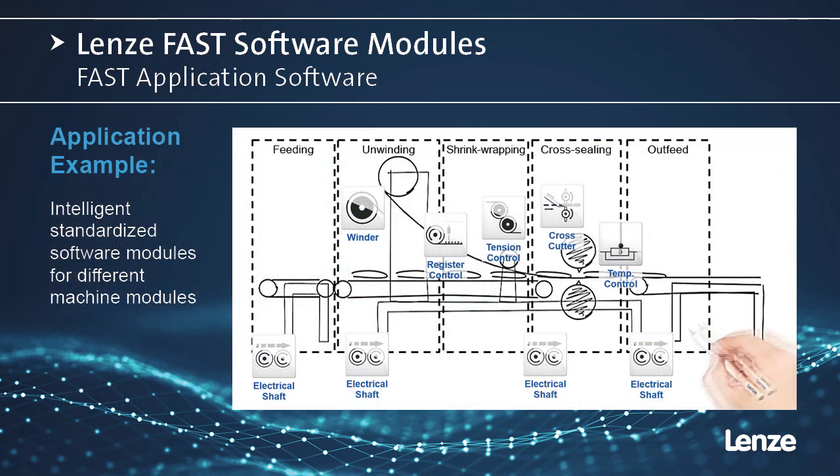Let's take a look at how you can apply these software modules to an example machine. This is a packaging machine divided into five sections: an in-feed, unwinding, shrink-wrapping, cross-sealing, and an out-feed section. Using only six different modules, we are able to control this entire process.